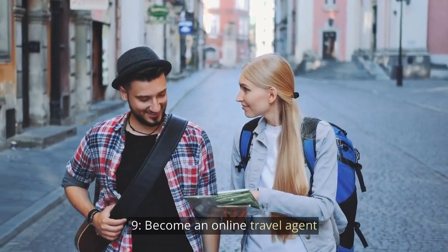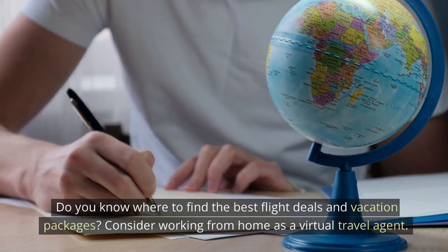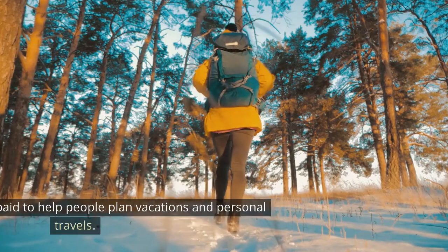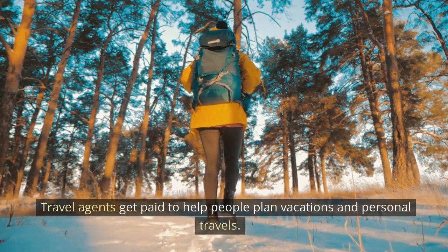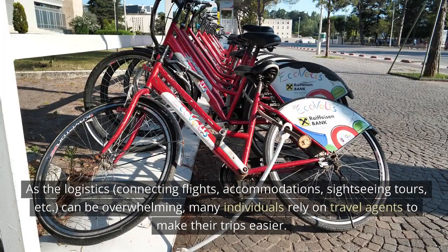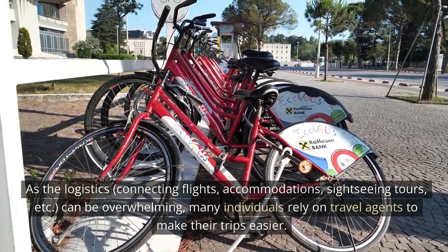Become an Online Travel Agent. Do you know where to find the best flight deals and vacation packages? Consider working from home as a virtual travel agent. Travel agents get paid to help people plan vacations and personal travels, as the logistics — connecting flights, accommodations, sightseeing tours, etc. — can be overwhelming. Many individuals rely on travel agents to make their trips easier.